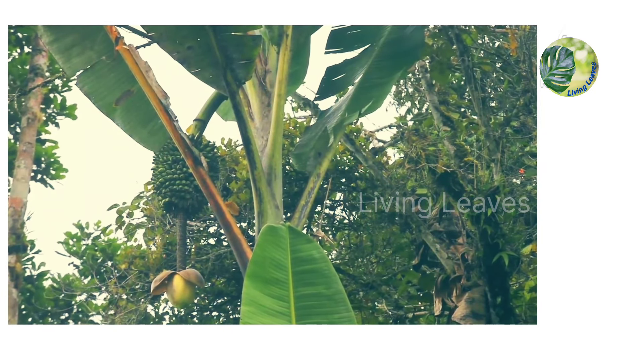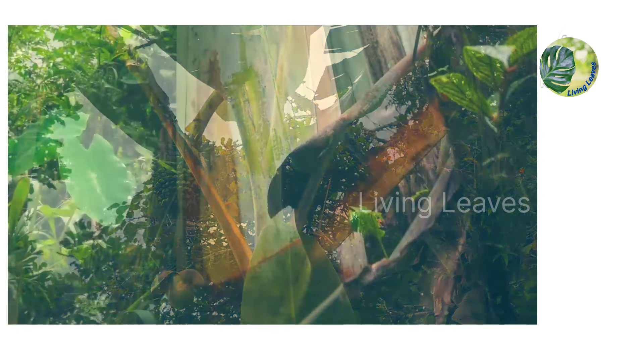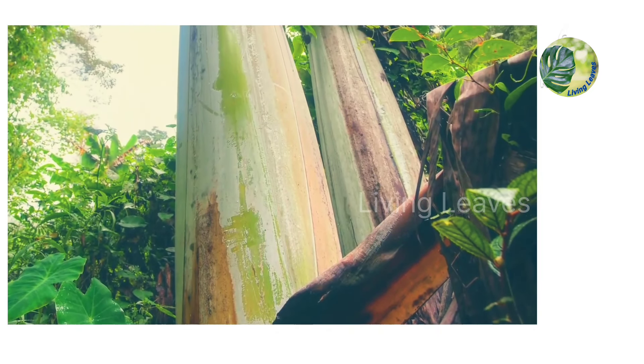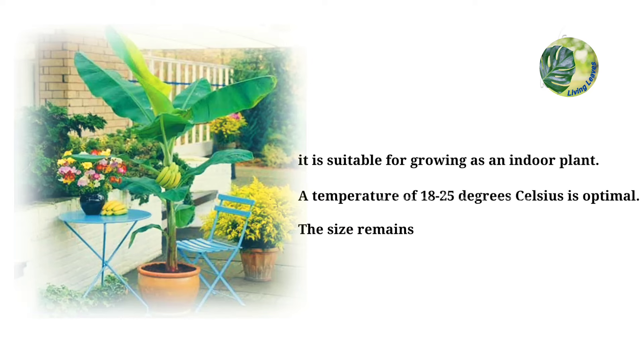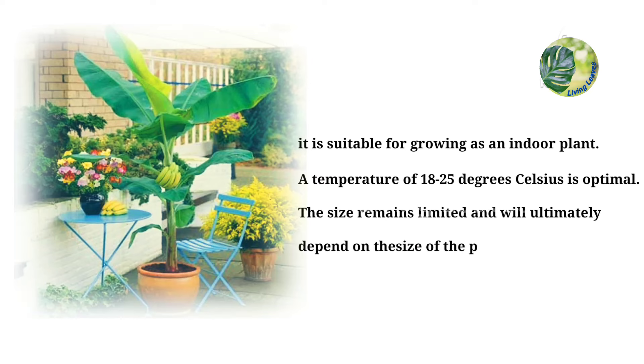The weight of a banana truss can reach 60 kg. Because the species originally grows in mountain forests, it is suitable for growing as an indoor plant. A temperature of 18 to 25 degrees Celsius is optimal.